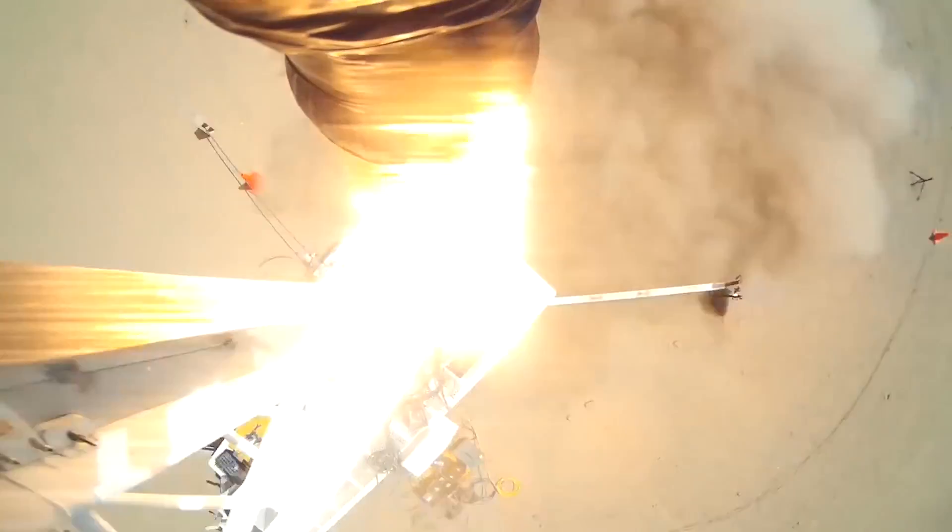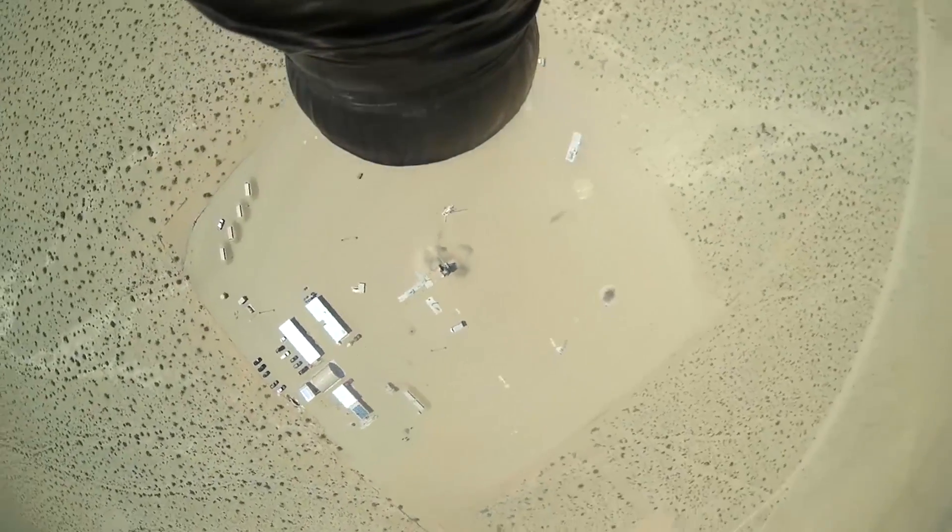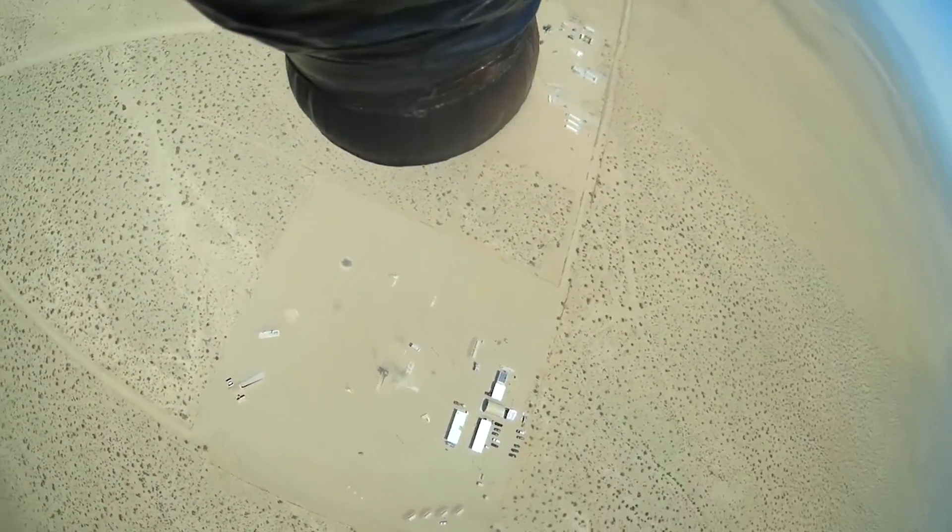Right now we're using ANSYS primarily for all the various fluid flows of the rocket engine. We're doing a lot of analysis of the hot combustion gases in the engine, as well as the various very cold cryogenic liquids flowing into the engine. We're starting to look at how they interact with the materials around them, to make sure the engine can withstand this very extreme environment.